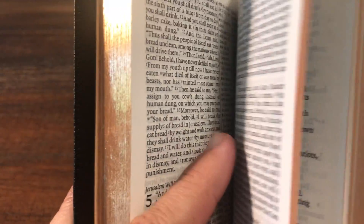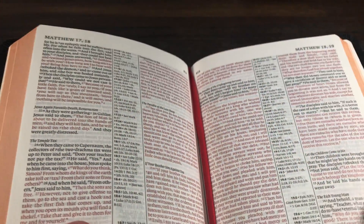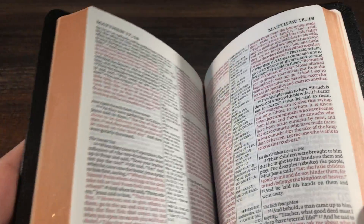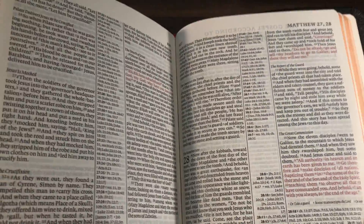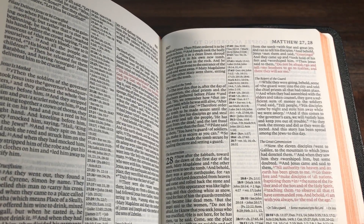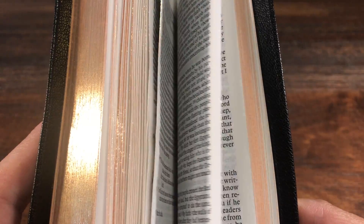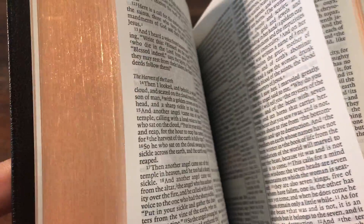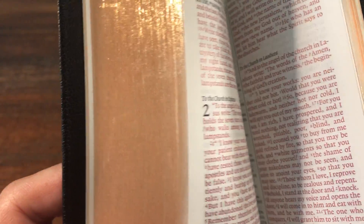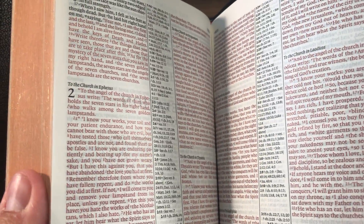This ESV is a red letter text and it does have all of the words of Christ in red — not just the words of Christ while he was on earth, which typically go through about Acts one or two, but this one has red letter text all the way through. In fact, even in Revelation — chapter 2, for example — there are a lot of red letters. So it's red letter throughout.